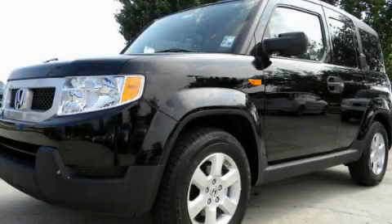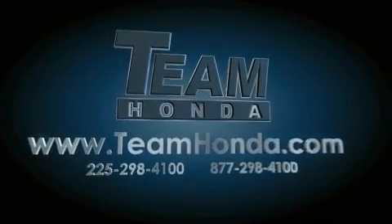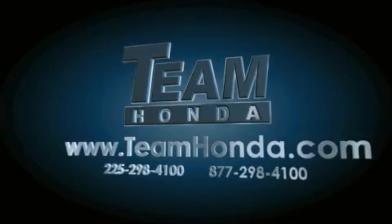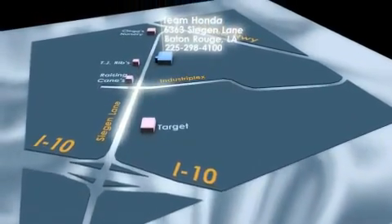This vehicle is sure to sell fast. Call and arrange your test drive today. Our inventory is always available to you on our website at teamhonda.com. To receive special internet pricing for this vehicle, or if there's anything else we can do to assist you, please call us or visit our showroom at 6363 Segan Lane in Baton Rouge, and a sales representative will be happy to assist you.